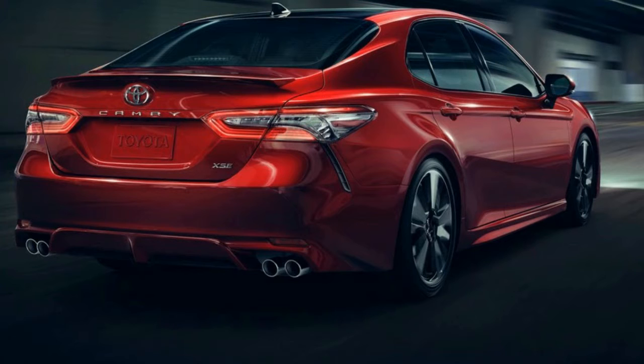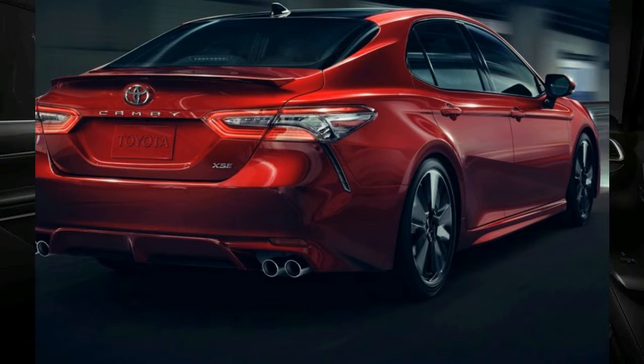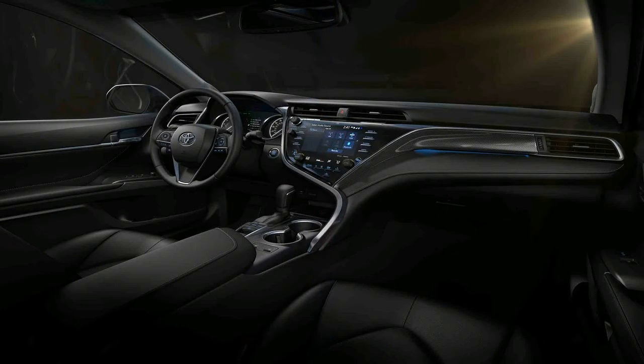This, in addition to already strong scores in other categories, put the Camry over the top to earn the Top Safety Pick+.